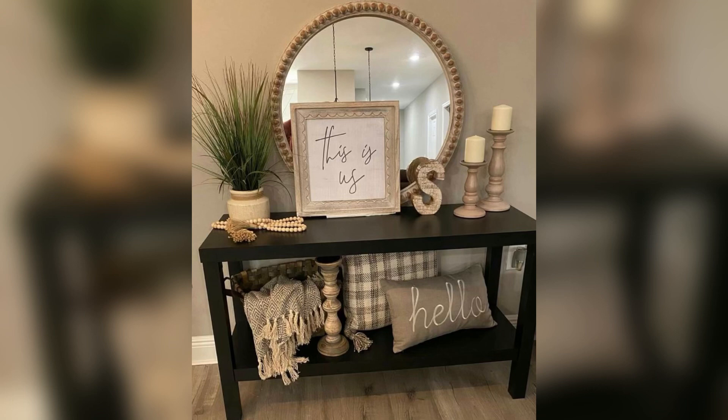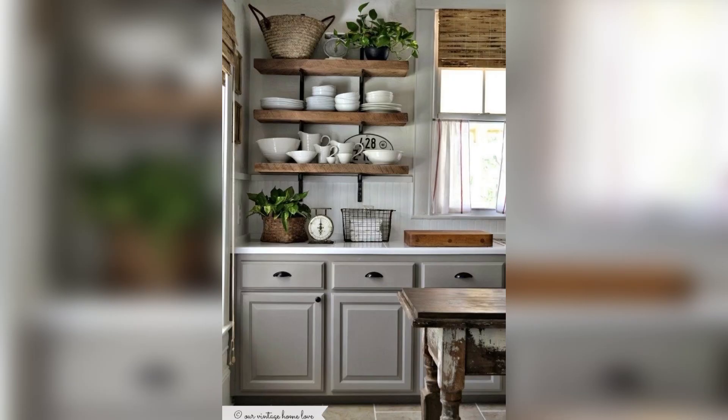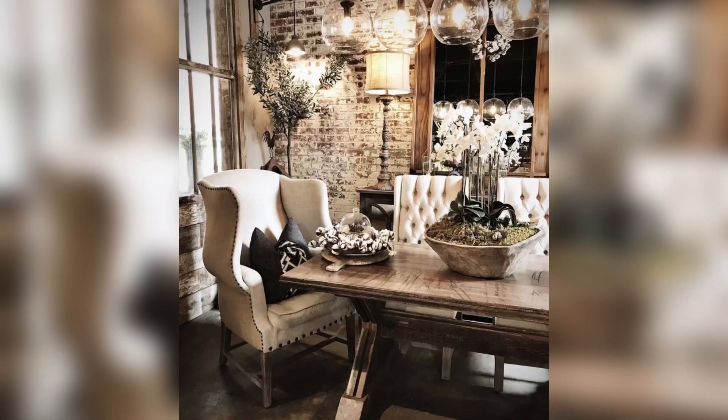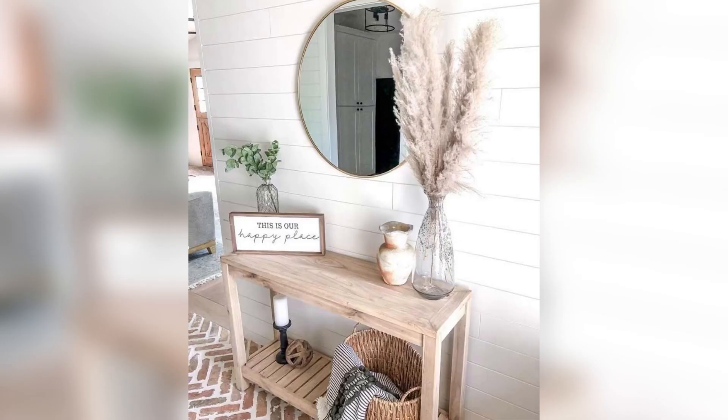Number five: don't be afraid to mix and match. Farmhouse decor is all about creating a comfortable, lived-in look. Don't be afraid to mix and match different styles and pieces to create a look that feels authentic and personal to you.